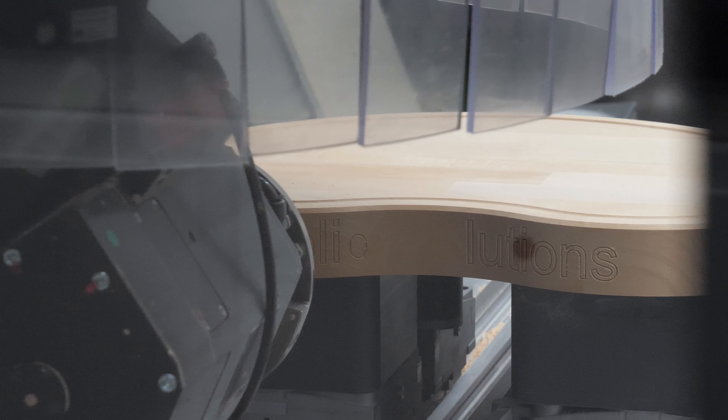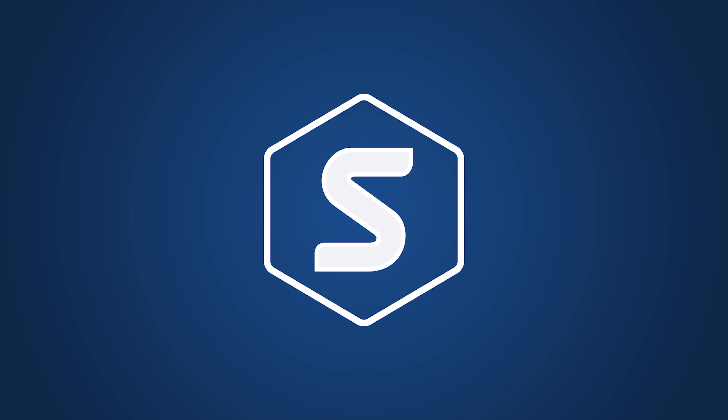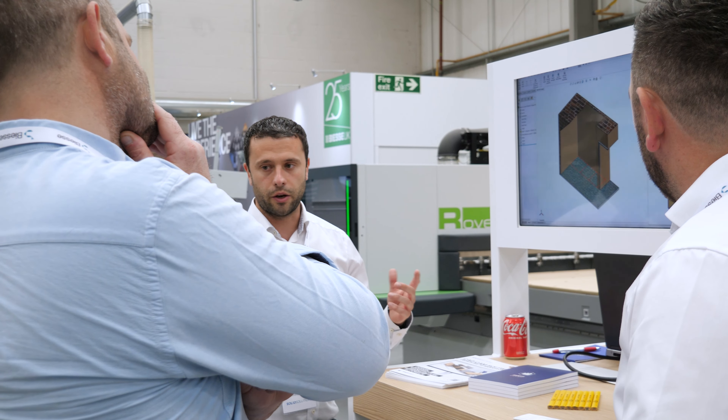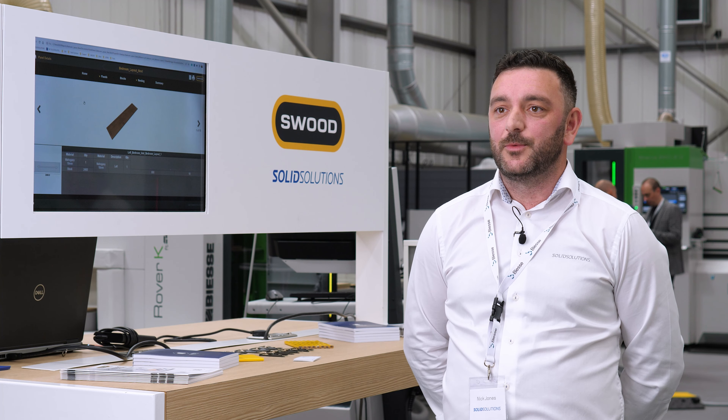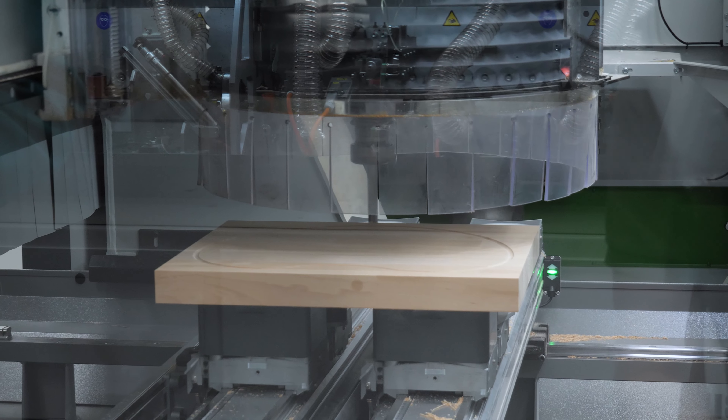We join BSE at the Inside Woods UK to show off our SWUD technology directly with their CNC equipment. SWUD is used to automate the furniture design workflow. Once the designs are complete, we can translate that information directly down to the BSE equipment on the shop floor.